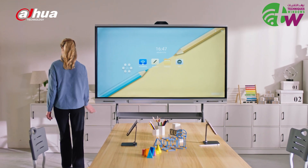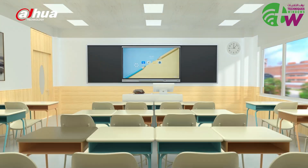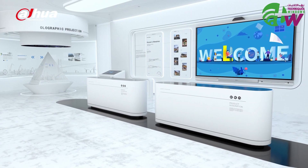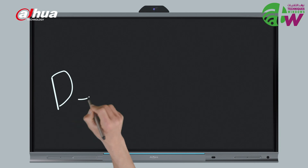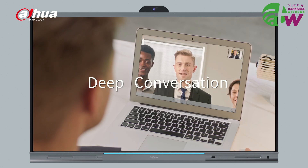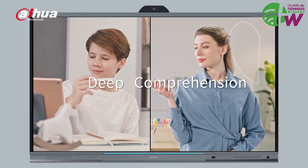Explore more applications and possibilities with the Dahua Deep Hub. From small training rooms to large classrooms, from open office areas to exhibition halls and conference rooms. Now, experience a deeper collaboration and enjoy higher efficiency with the Dahua Deep Hub.